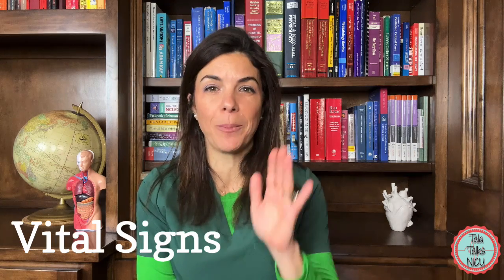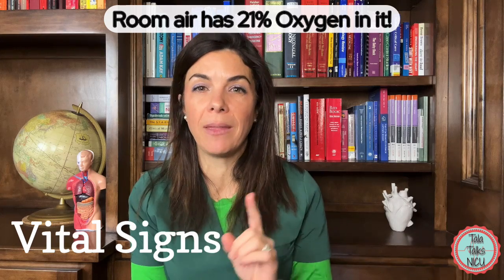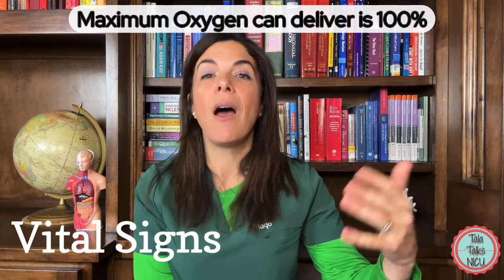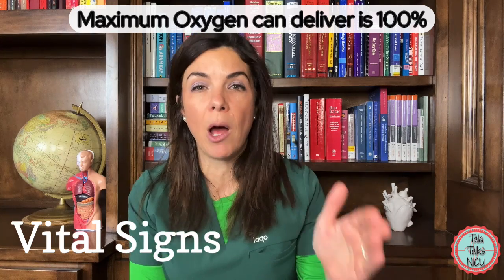Something very basic: the amount of oxygen we breathe in room air is 21%. So if a baby is on a breathing machine, nasal cannula, or CPAP, the lowest oxygen you can give is 21% — none of the machines can go lower than that. The maximum oxygen a baby can be on is 100%. So if a baby is already on 100% FiO2 and the sats are in the 60s, you cannot go any higher on the FiO2.